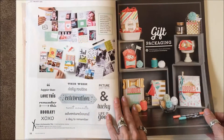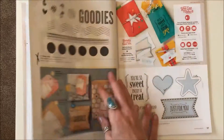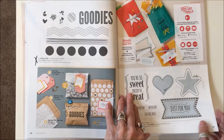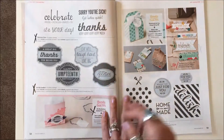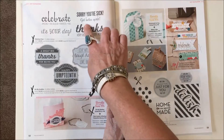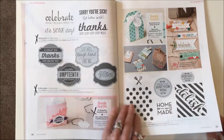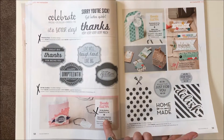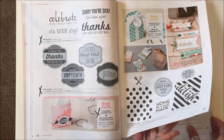Page fifty-four: Project Life Remember This stamp set is gone. Page fifty-six: Stamp a Bag is gone. Fabulous Four and Oh My Goodies are both gone, and of course the Deco Labels Framelits bundle with Oh My Goodies is gone too.